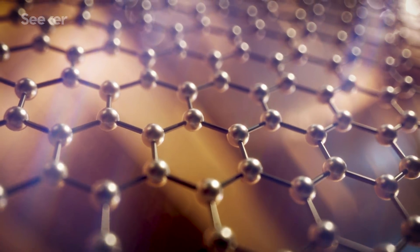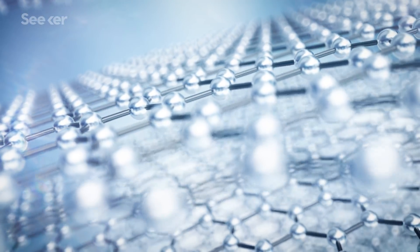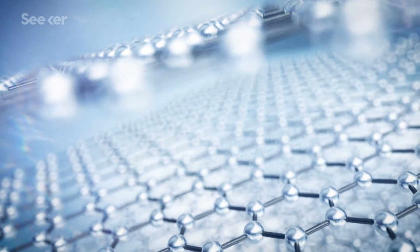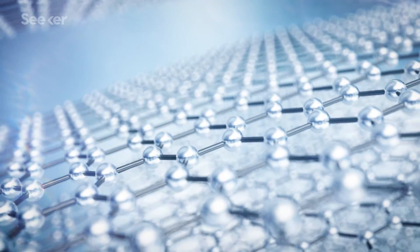Graphene is heralded as a wonder material that could completely change our world. It's incredibly flexible, strong, and conductive carbon structure promises to revolutionize energy storage, computing, and technology as we know it.